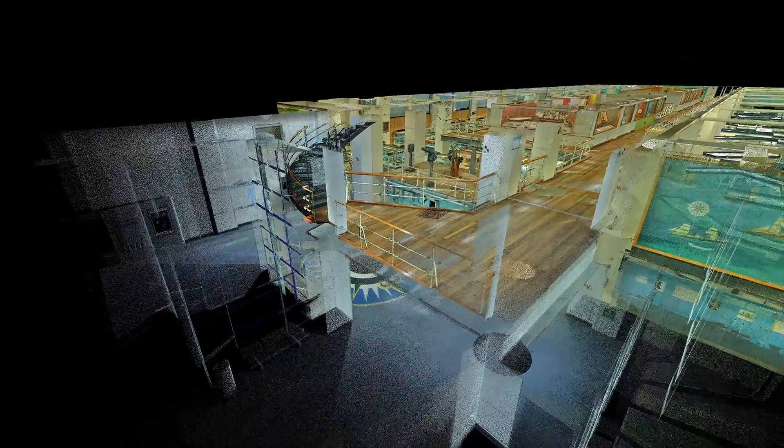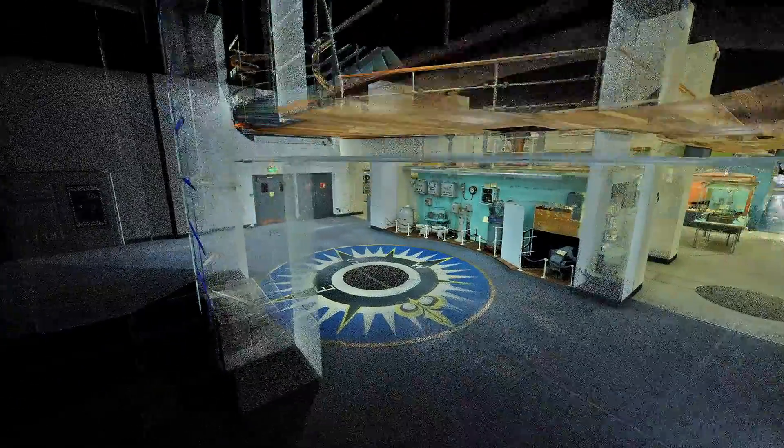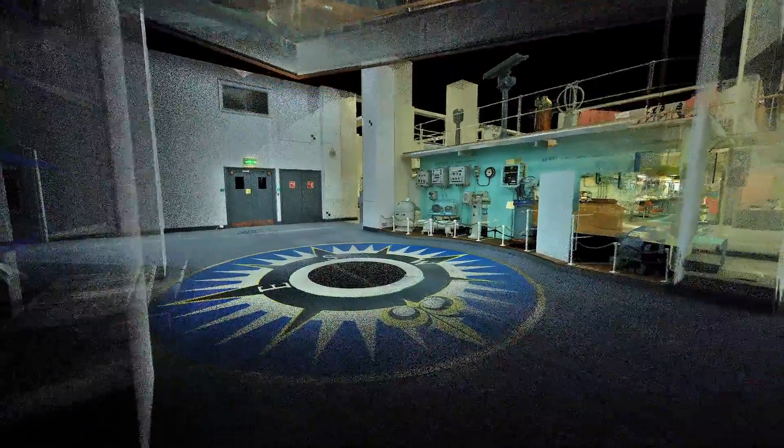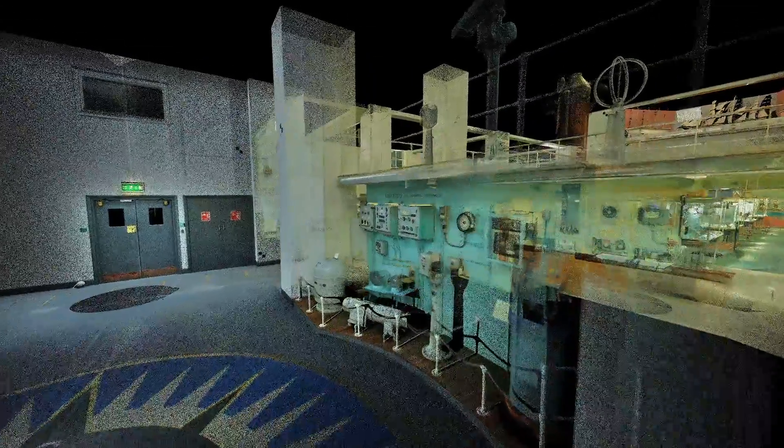Two billion precisely measured points. And so now we can make a virtual model of the galleries — we can see them in an entirely new way. It's a unique permanent record of a unique historic exhibition. It lets us fly through the gallery.